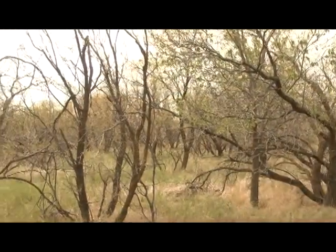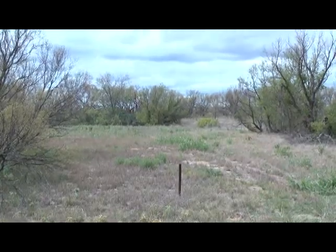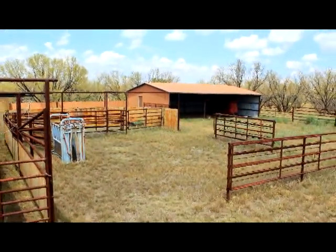The ranch has great hunting for dove, white-tailed deer, and feral hogs. The dense wooded area has many trails to travel, plus a set of pipe cattle working pens.